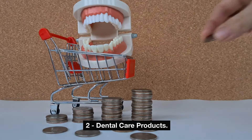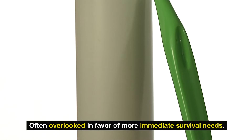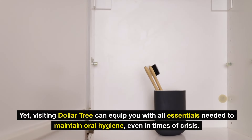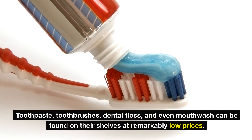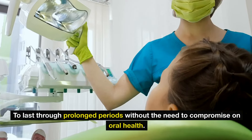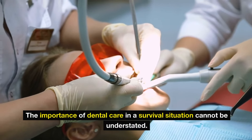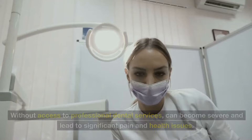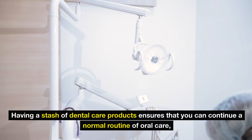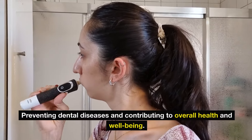Number two: dental care products. In the pursuit of comprehensive preparedness, dental care products hold a significant place, often overlooked in favor of more immediate survival needs. Visiting Dollar Tree can equip you with all essentials needed to maintain oral hygiene even in times of crisis — toothpaste, toothbrushes, dental floss, and even mouthwash can be found at remarkably low prices. Poor oral hygiene can lead to dental problems which, without access to professional dental services, can become severe and lead to significant pain and health issues. Having a stash of dental care products ensures you can continue a normal routine of oral care.